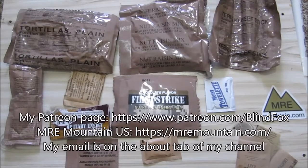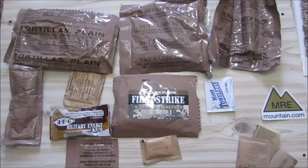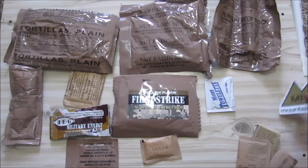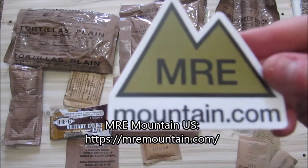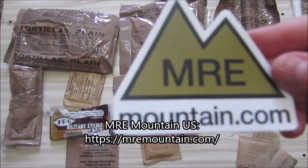Hey, this is BlindFox and welcome to my ration review. Please support the channel, please subscribe and please go and donate on patreon.com. So this is the 2019 First Strike ration I got from imarimountain.com. Go and check them out — there's their website address.